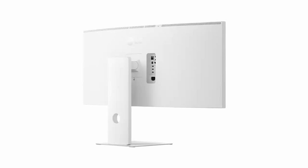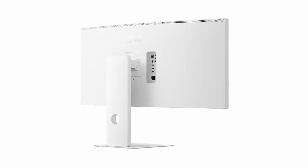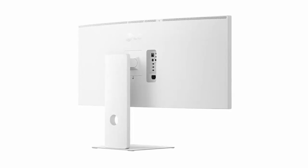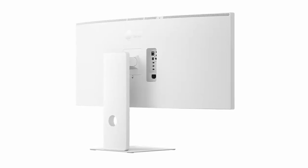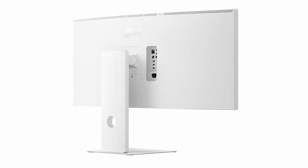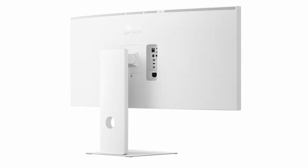For those deep into post-production, Thunderbolt 5 lets you daisy chain two of these displays for a jaw-dropping 10,240 by 2160 desktop. Imagine reviewing raw source footage on one half of your setup while keeping your final edit in view on the other. A built-in picture-in-picture mode adds even more flexibility for juggling projects, inputs, and ideas.